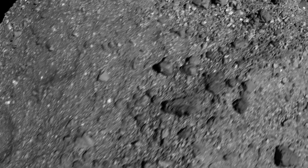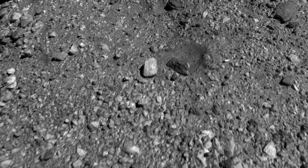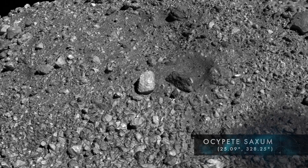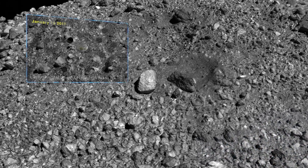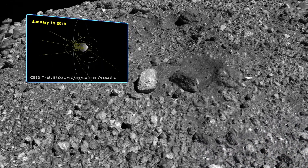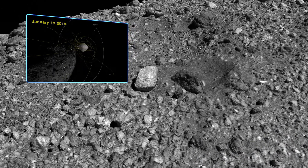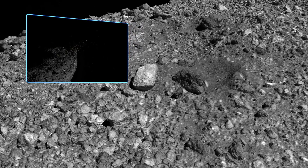Our next destination takes us far to the east. At the northern end of a small crater lies Osipete Saxum, a comparatively bright boulder measuring about 33 feet in diameter. Osipete Saxum is located near one of three sites where Bennu ejected small particles into space in early 2019, displaying its dynamic and evolving nature.